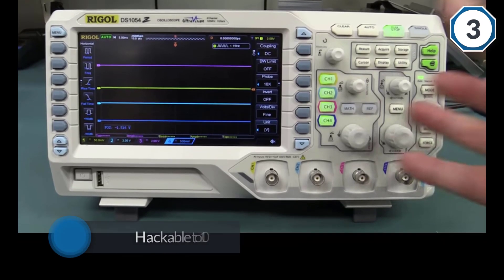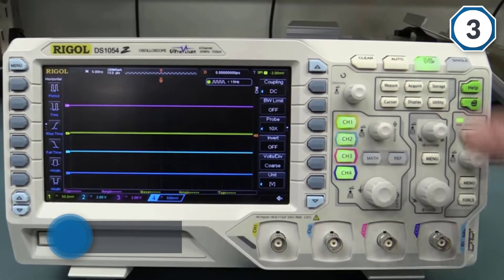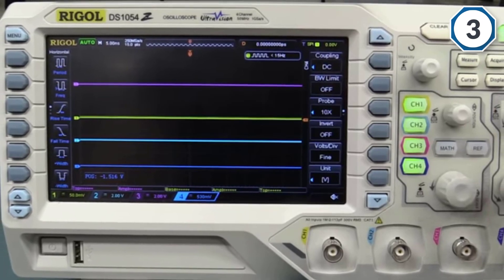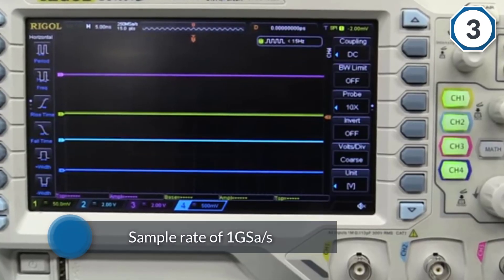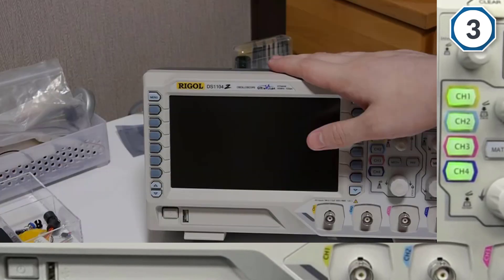The memory depth is upgradable to 24 Mpts. The 7-inch display with a resolution of 800 by 480 pixels is big enough to show all four channels together. This enables better usability and makes it perfect for analyzing and comparing multiple signals at the same time.